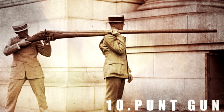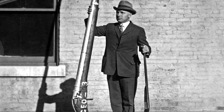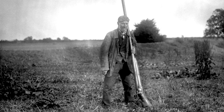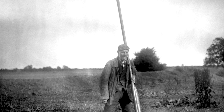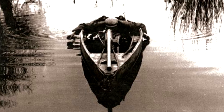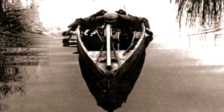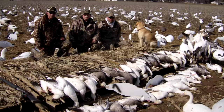Number 10: Punt Gun. Used mostly in the 19th and 20th centuries, the punt gun was absurdly big. Its main purpose was to hunt ducks, geese, pelicans, or any other kind of seabird. Often times they could be mounted onto a boat. Out in the water, the person manning the gun would line up some birds and then BOOM! Records exist of more than 90 birds being killed at once.